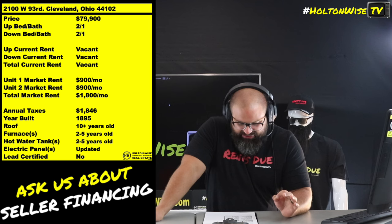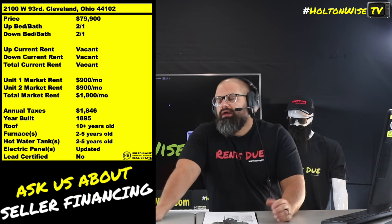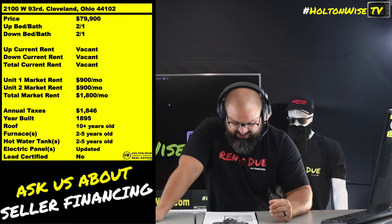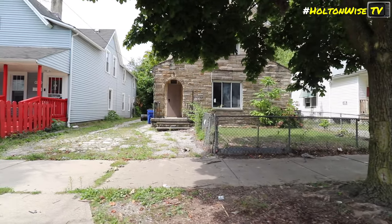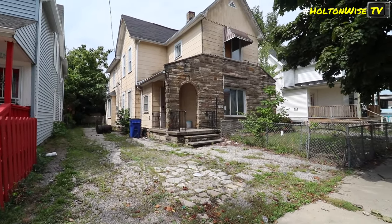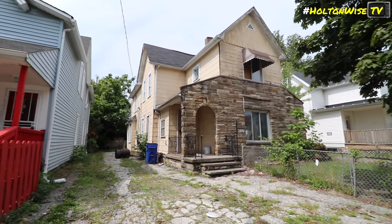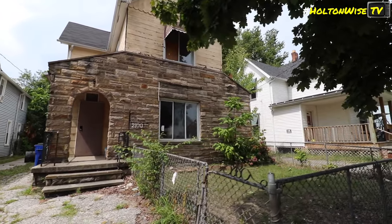2100 West 93rd. It's on the west side, 44102. $79,900, guys. You pretty much almost never see anything like this under 100K on the west side right now. This is a good opportunity, but you're definitely going to need to do some work. As far as some of the bigger ticket items, you're going to see newer furnaces, newer hot water tanks. So that's a huge bonus for how cheap this particular property is. But there's still going to be some costs to get this thing ready to go.